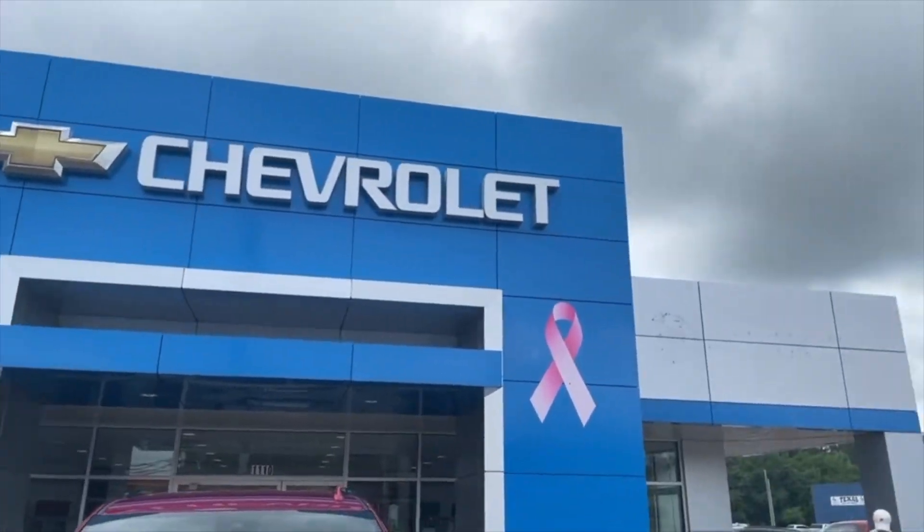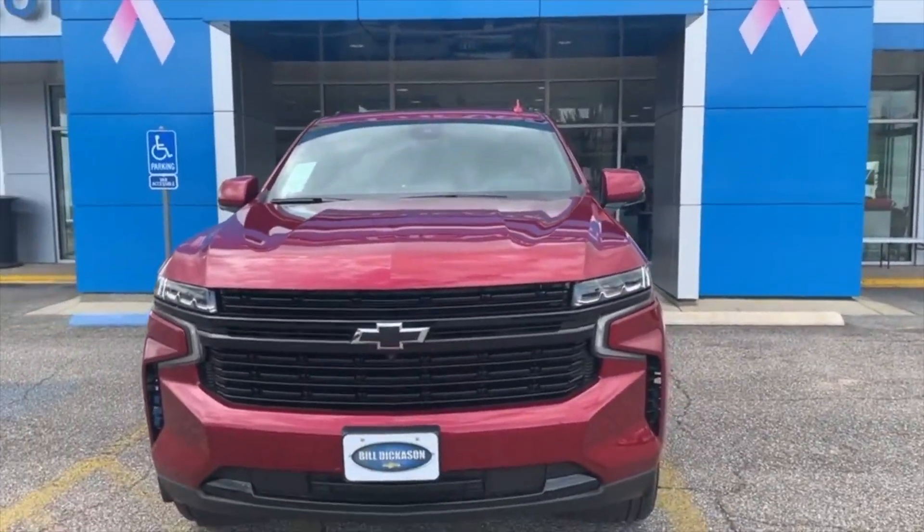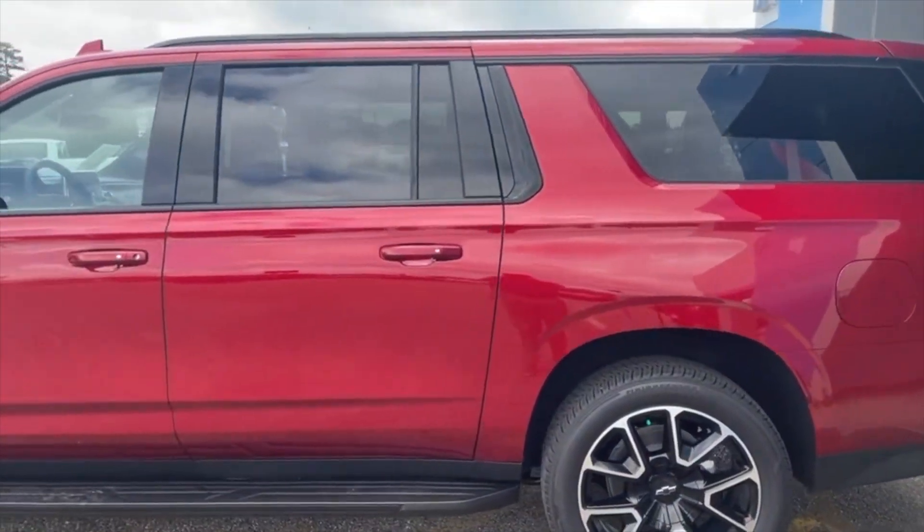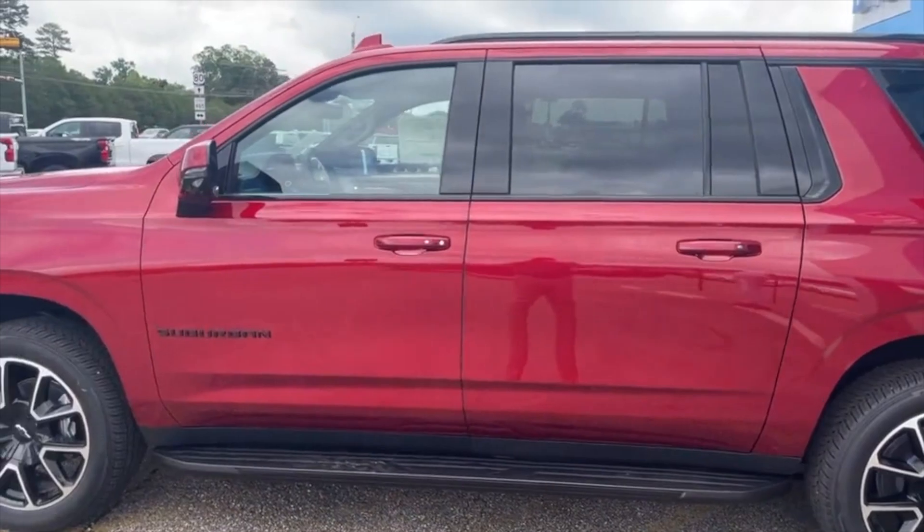Hey everyone, Austin here and I got something awesome to share with you. It's the 2023 Chevy Suburban RST from Bill Dickinson Chevrolet in Gladewater, Texas. This Suburban RST is all about power and luxury — it's the perfect combination for an amazing ride.